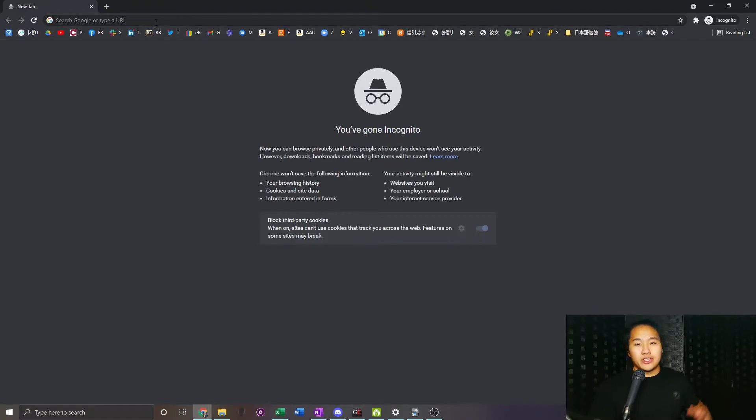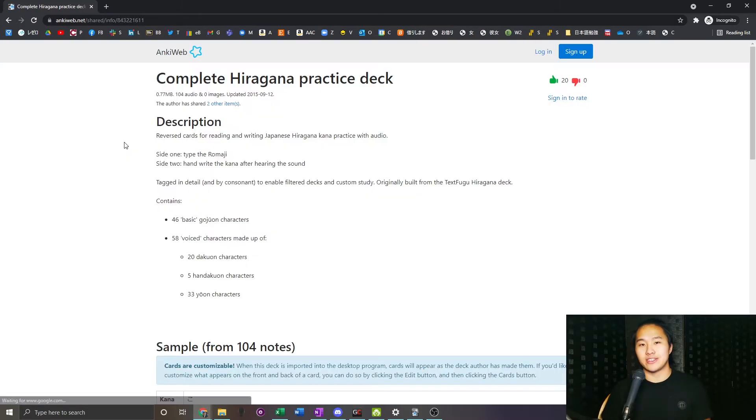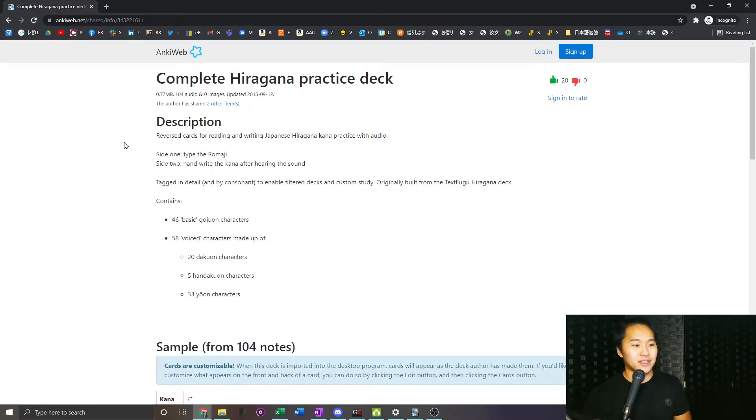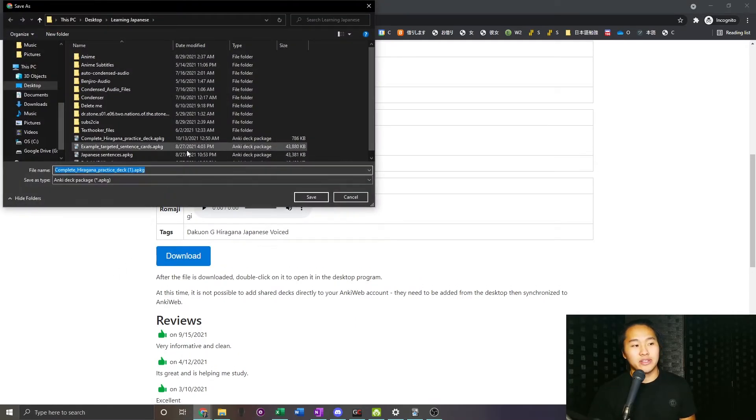Now I'm going to jump into Anki and show you how to get a hiragana basic starter deck. Go to a Google browser, search 'hiragana Anki deck,' and click the top result — I'll have links down in the description. Go down to download and save it somewhere you can find it.